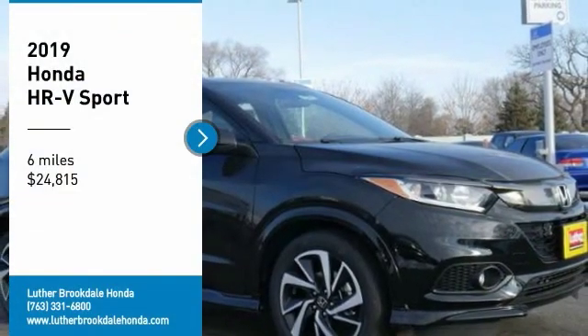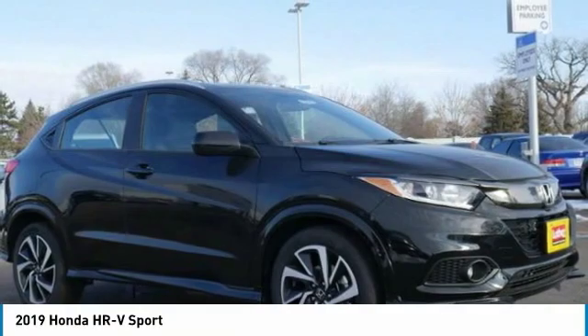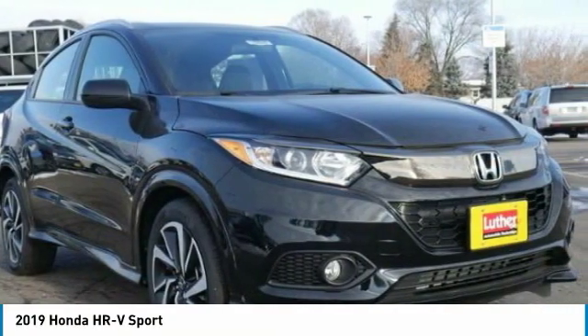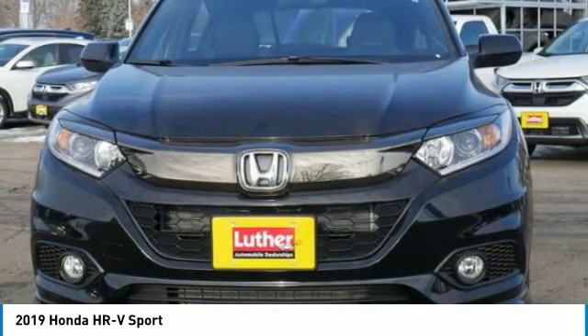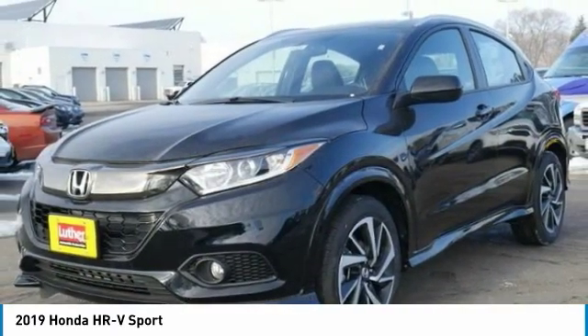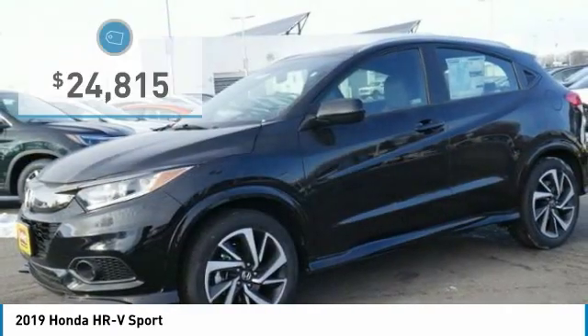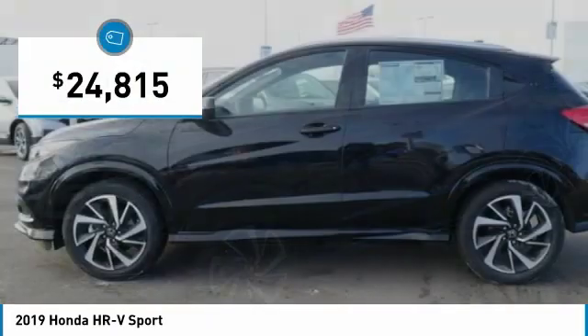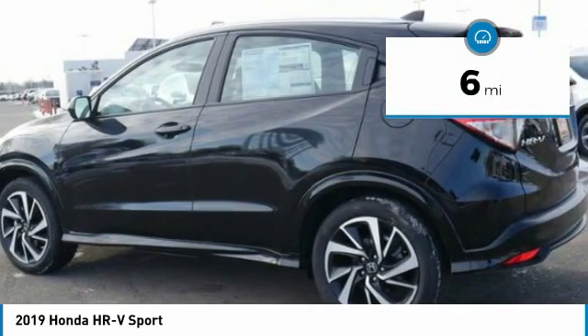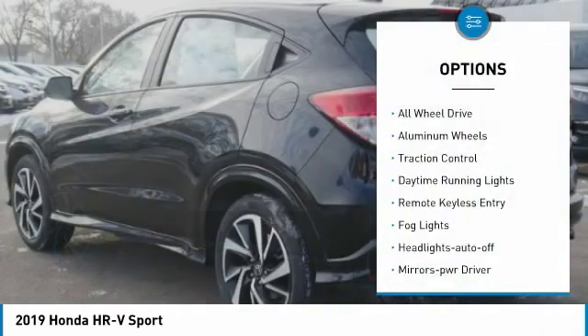Take a ride in the 2019 Honda HR-V. The HR-V has a good-looking exterior with a clean design. It comes with a well-tuned suspension and a handsome and flexible interior with tons of options to choose from, and is priced below $25,000. This vehicle has less than 100 miles.